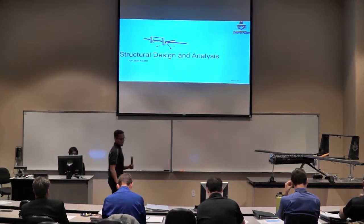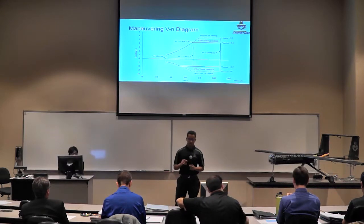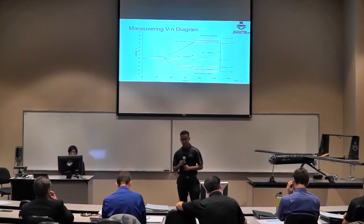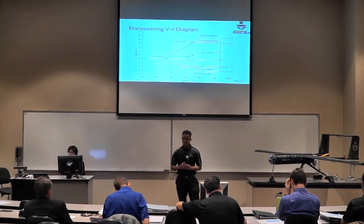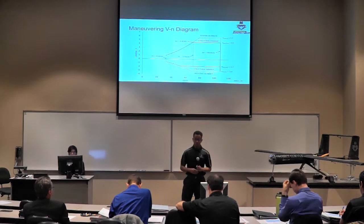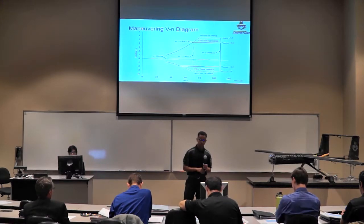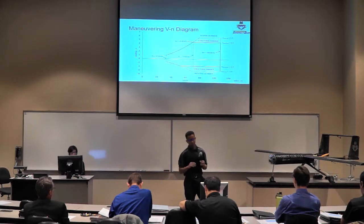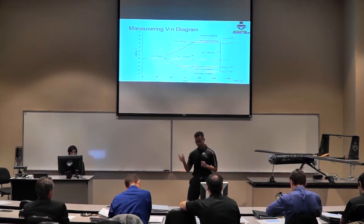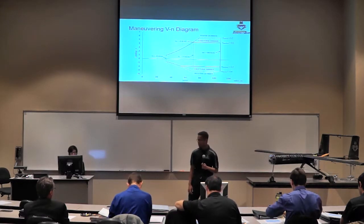Our V-n diagram shows the black region where our aircraft can operate safely without sustaining structural damage. In the red region, we might sustain structural damage, and above that, structural failure. Key velocities to note: stall velocity of 33 knots, cruise velocity of 74 knots, and dive speed of 108 knots.